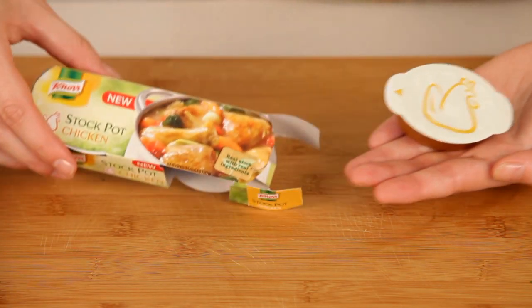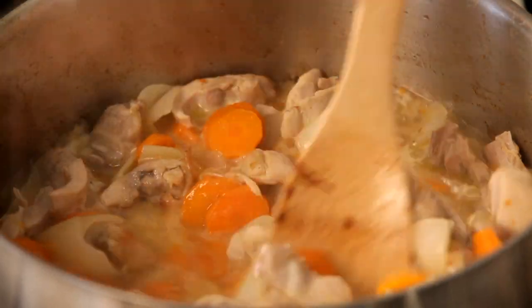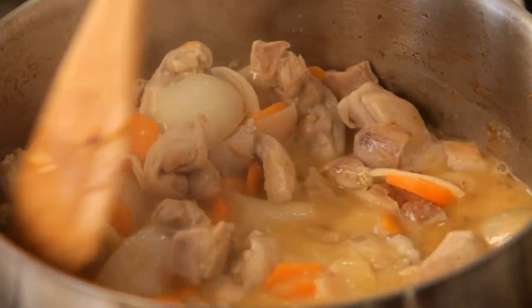Next, to enhance all the natural flavors in your dish, we add the Knorr chicken stock pot. Let this simmer uncovered for about 15 minutes.